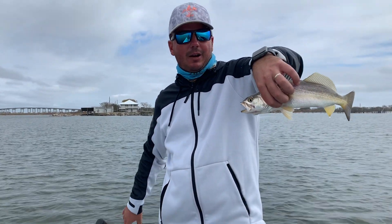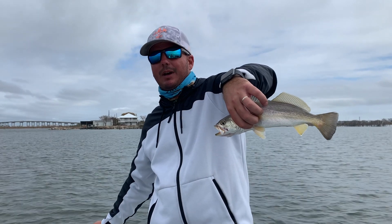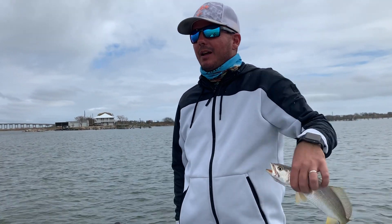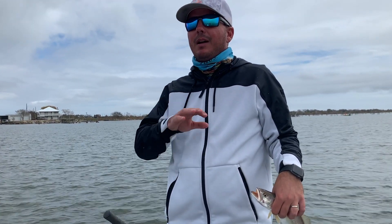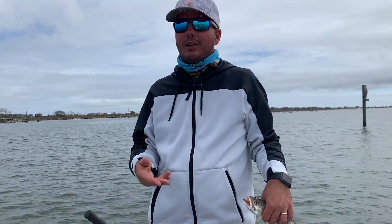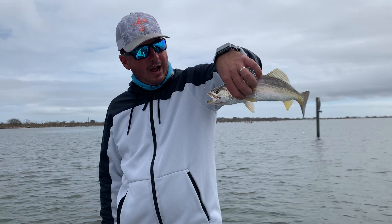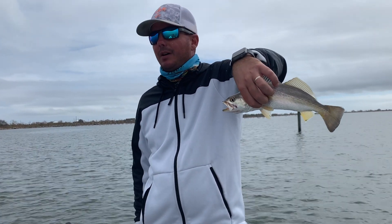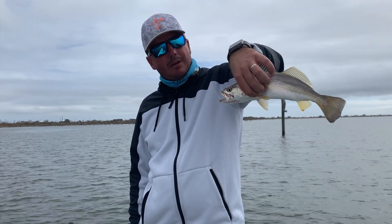A lot of people look down upon this fish compared to speckled trout, and it makes no sense why. Speckled trout, white trout — they fillet almost identically, they taste exactly the same. The only thing is, everybody says if you freeze white trout or let them sit on ice too long, they're a little mushy. I don't disagree with that, but we almost always fillet our fish when we get home.